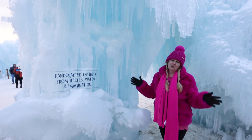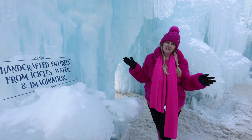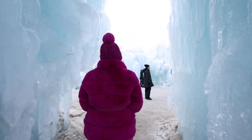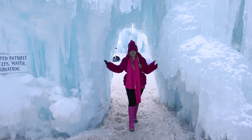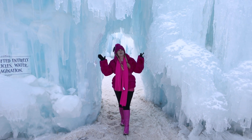The ice castles are made by hundreds of thousands of icicles that are hand sculptured by professional ice makers. There are cool caves, LED lights, and slides, and everybody's just flocking here for their social media photos and taking all these awesome pictures.